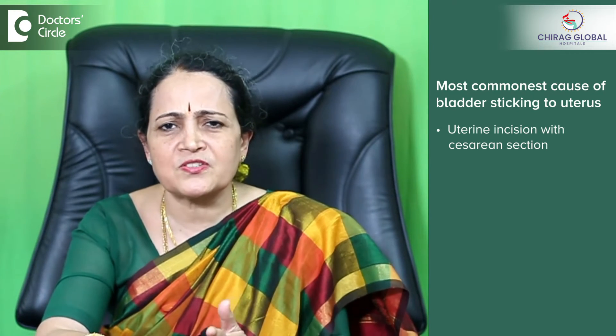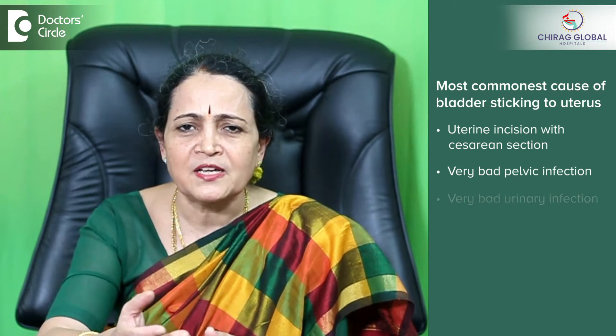The other uncommon causes are very bad pelvic infections and very bad urinary infections, but that is very uncommon. The commonest one seen now is because of caesarean.